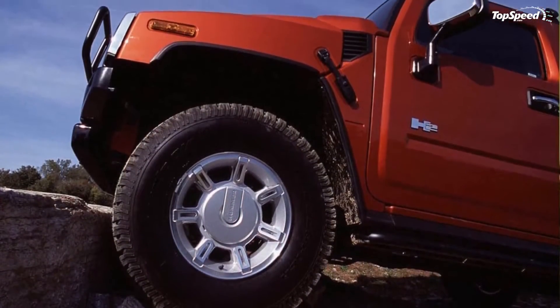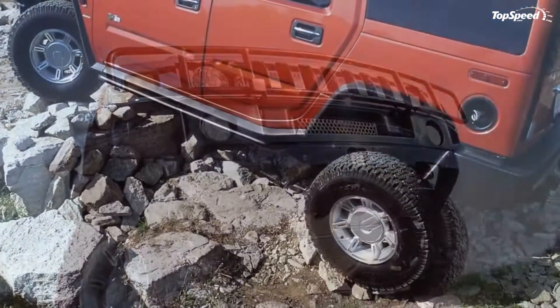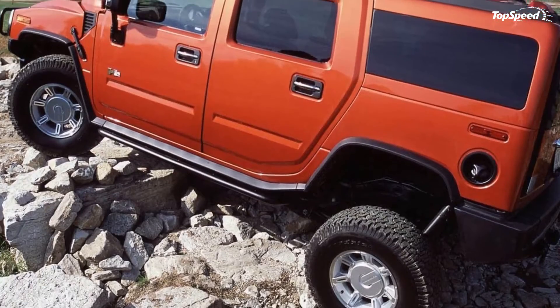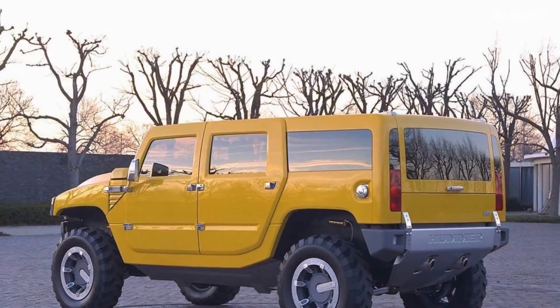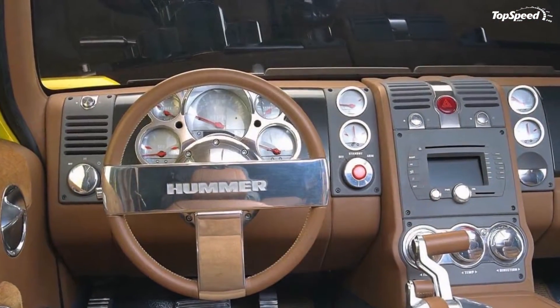The stubby front bumper allowed for unrestricted access to the front tires for an excellent approach angle. Tow hooks and a 2-inch receiver hitch allowed for easy recovery. The receiver hitch was rated for use with a 9,000-pound capacity winch. An optional brush guard further complemented the rugged look.